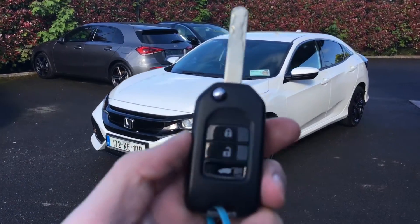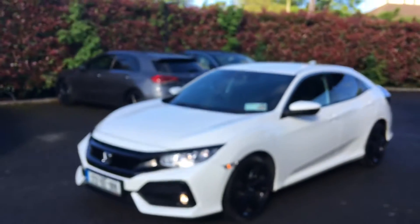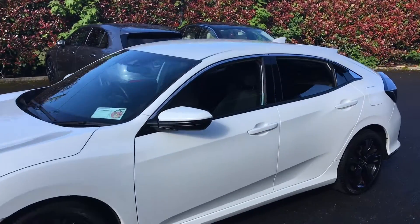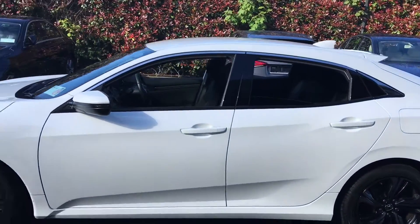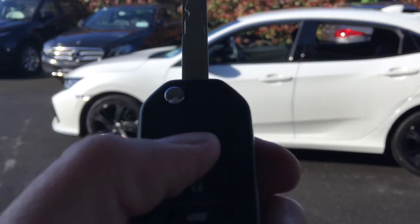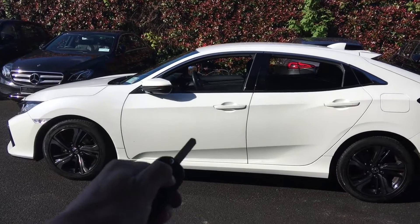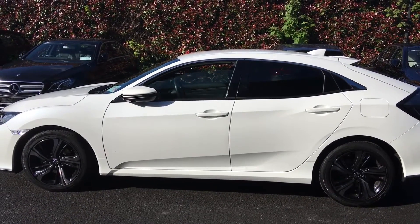The other thing the key does is: you can lock and unlock the car. If I hit the unlock button, watch the windows — they start to retract, which is handy during the summer when it's really warm in the car and you're about to walk up to it. Or similarly, I can lock the car — hit the lock button a second time and that basically retracts my wing mirrors, and it also retracts the windows as well.